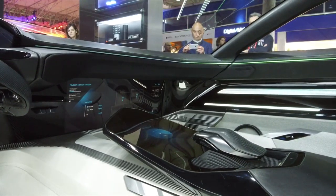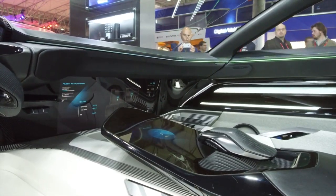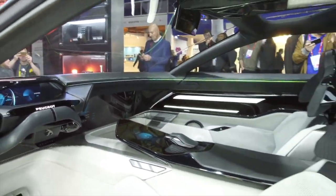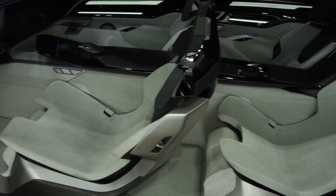The seats are also very specific. As it's an autonomous car, the seats have different positions — like this relaxed position — but they can also go up for manual mode. The car is very light, as you can see, very airy and very roomy.